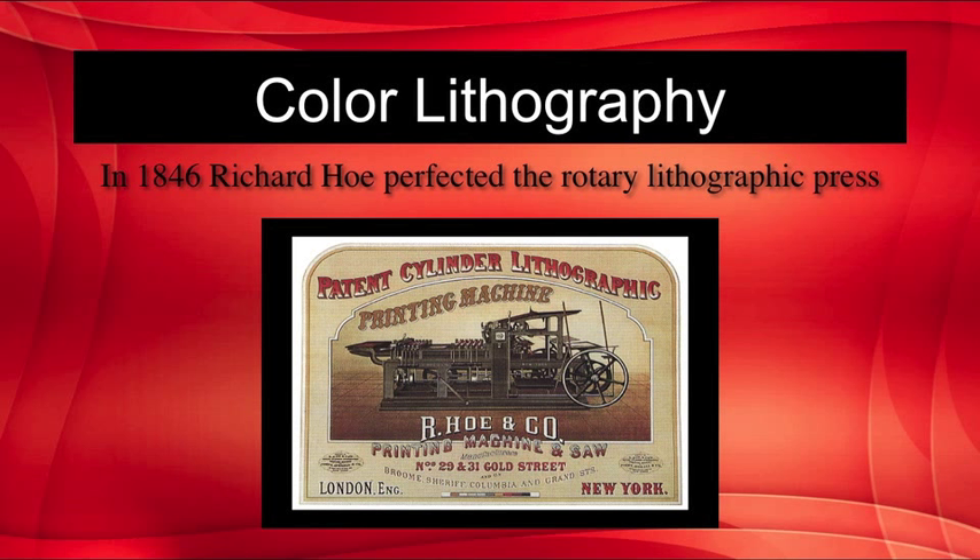In 1846, Richard Hull perfected the rotary lithographic press, nicknamed the lightning press, which increased production six-fold relative to the flatbed presses then in use. This created an important competition in the market against letter presses, and color printing became economical.